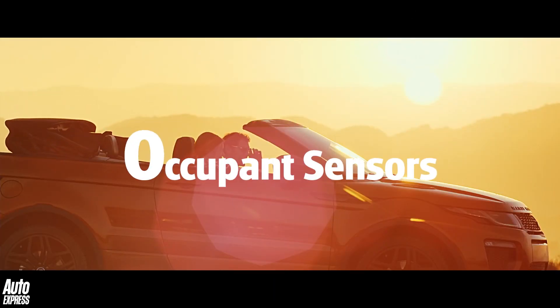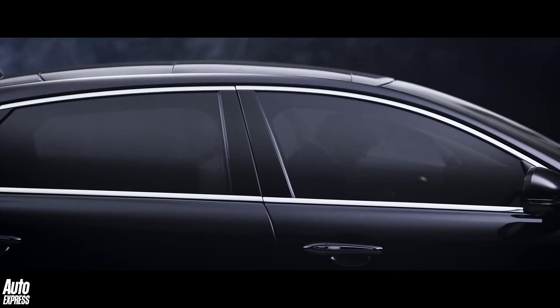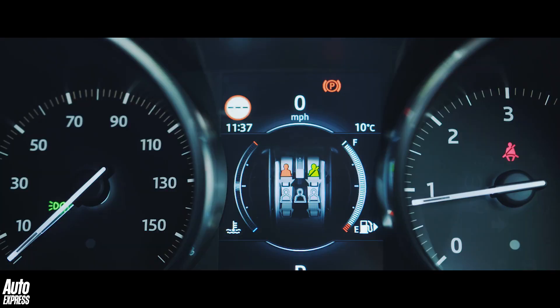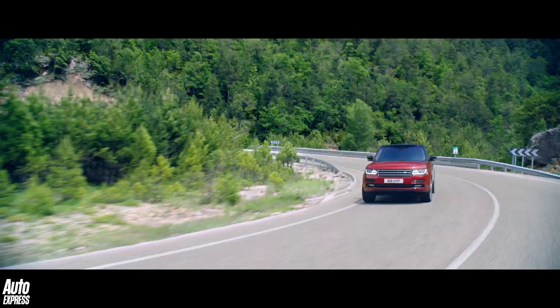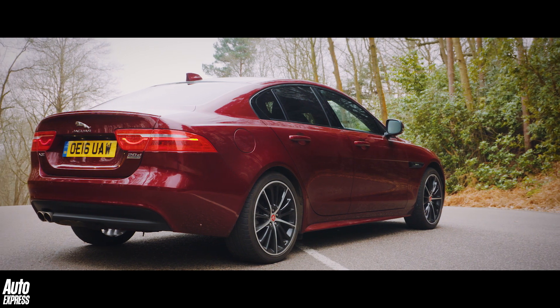O is for occupant sensors. Fitted to all modern cars, occupant sensors determine whether a seat is unoccupied or not, and in Jaguar Land Rover's case, not only asks a passenger to put a seatbelt on but also works in conjunction with the airbag system to establish how heavy an occupant is, to then work out how far and how fast to deploy the airbags in an accident.